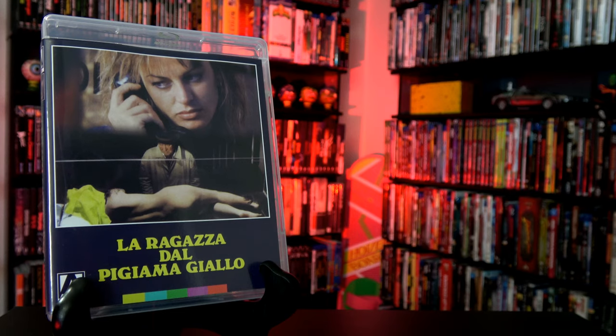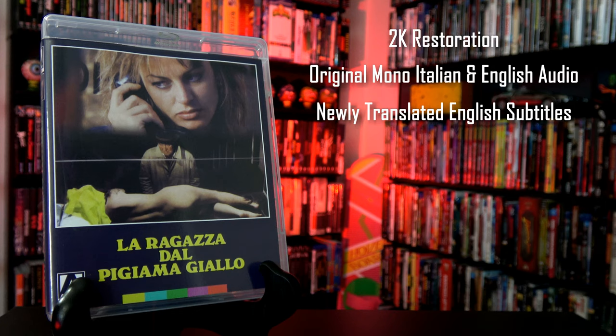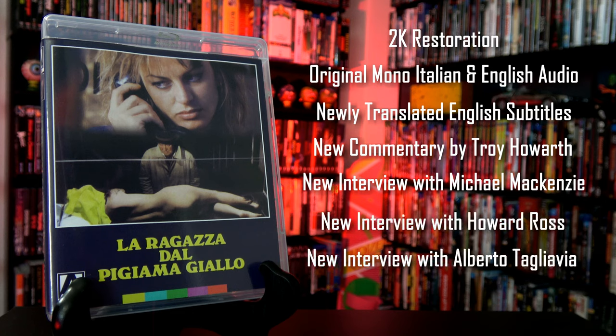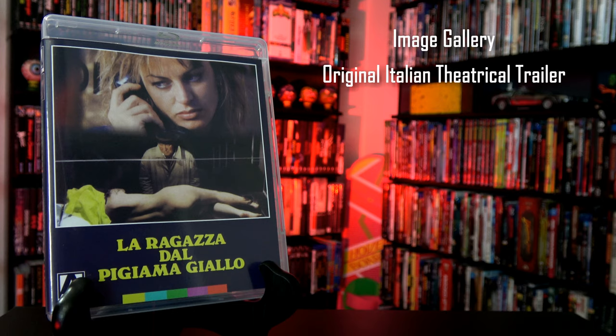For bonus features, we have a brand new 2K restoration from the original camera negative, original lossless mono Italian and English soundtracks, and newly translated English subtitles. New audio commentary with Troy Haworth, author of So Deadly, So Perverse: 50 Years of Italian Giallo Films. A new interview with author and critic Michael McKenzie on the internationalism of the Giallo. A new interview with actor Howard Ross. A new interview with editor Alberto Tagliavia. An archival interview with composer Riz Ortolani. An image gallery and the original Italian theatrical trailer.